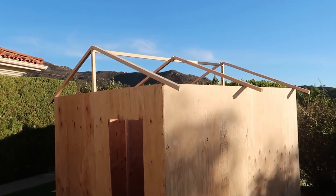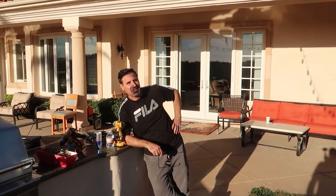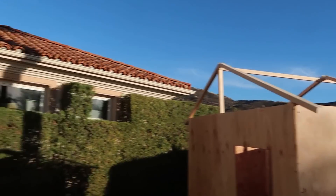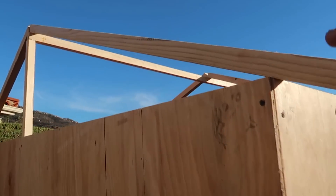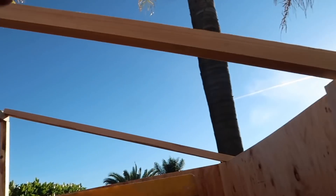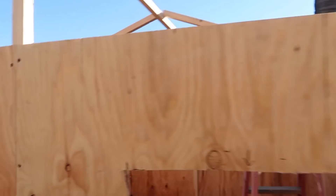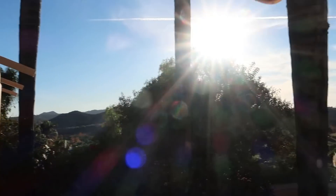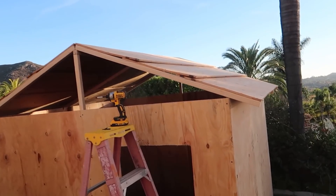All right, let's start with the roof. Almost there — look at that, look at the roof! We're like contractors. I should have built this house because it's almost the same shape. We got the roof shape done, and we're just gonna put the sheet up — that'll be the ceiling — and then we'll start painting and designing. We're running out of time, the sun is about to go down.